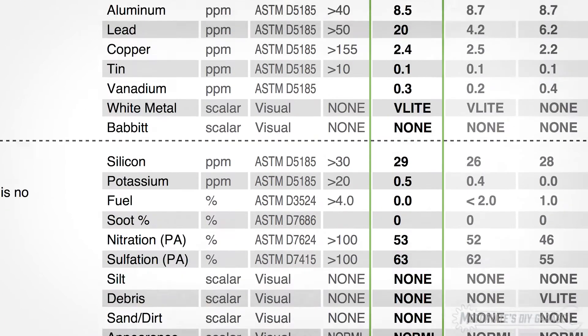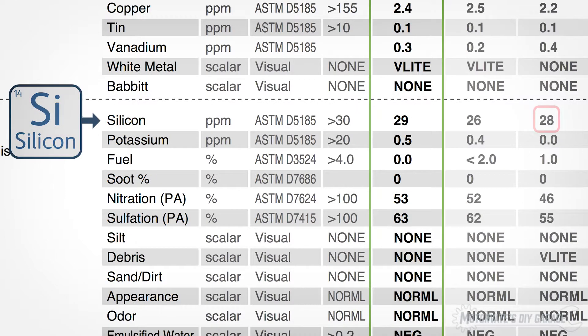Let's get right to the results, starting with silicon. The used paper filters that came with the car resulted in 28 parts per million, and the freshly cleaned K&N was 26. The K&N filter now has about 23,000 kilometers, or just over 14,000 miles on it, and resulted in 29 parts per million. It's still under 30 and I'm fine with that.